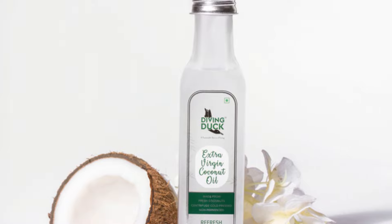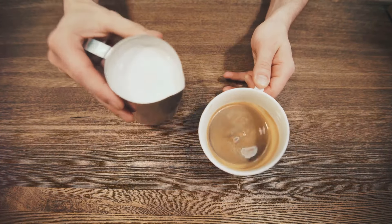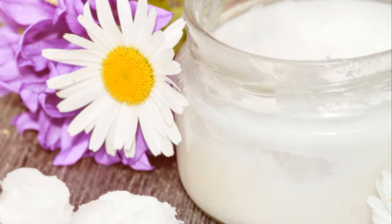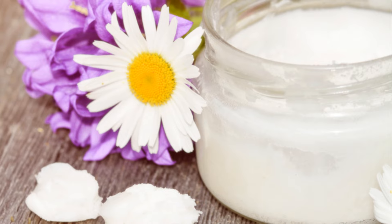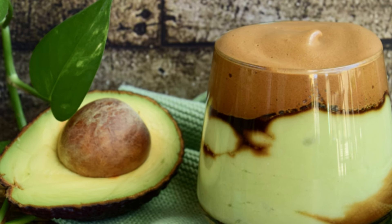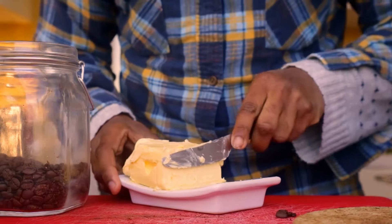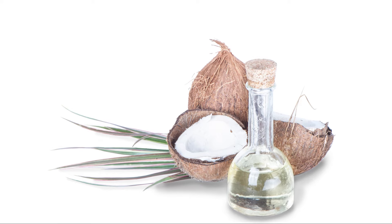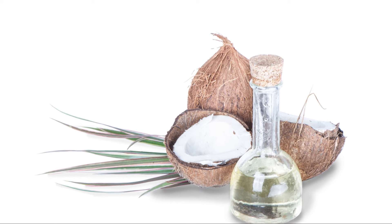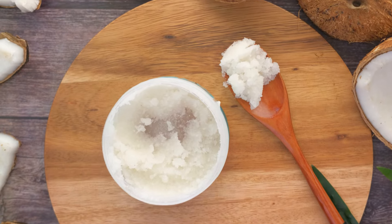The benefits of coconut oil don't stop there. It's also been shown to improve cognitive function, boost metabolism, and even support a healthy weight. Incorporating coconut oil into your coffee routine is as simple as adding a tablespoon to your hot coffee and blending it until smooth and creamy. The heat from the coffee will melt the coconut oil, creating a delicious and satisfying latte-like beverage. You can also find pre-made coconut oil coffee blends at some grocery stores and online.